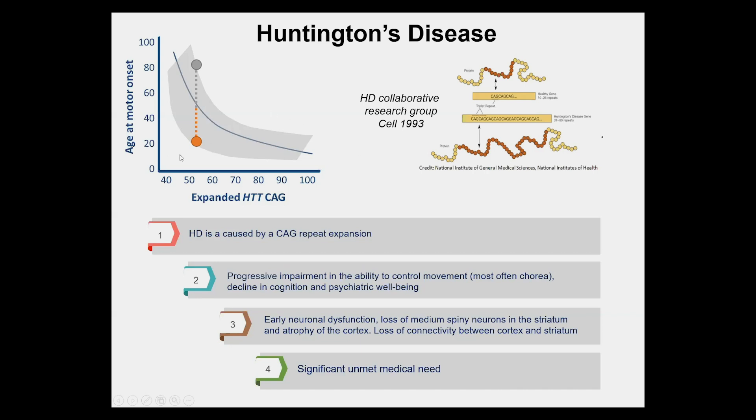There's a range of these repeats that occur in human disease. When you have very long repeats, above 60 up towards 100, that results in younger onset Huntington's disease. Typical HD is somewhere in the 40 to 60 repeat range, which translates into adult onset.